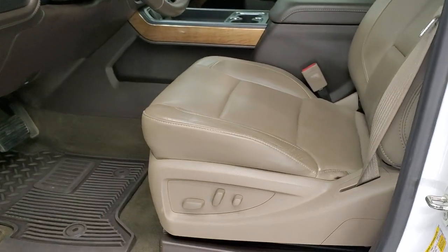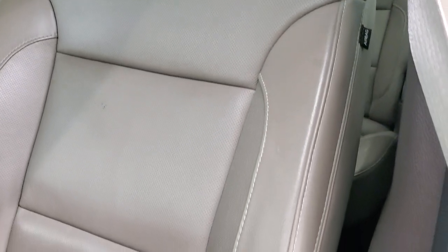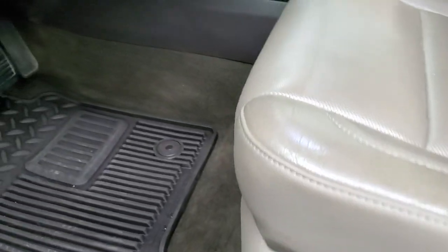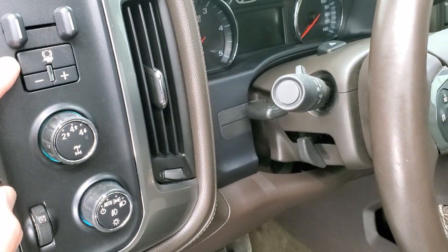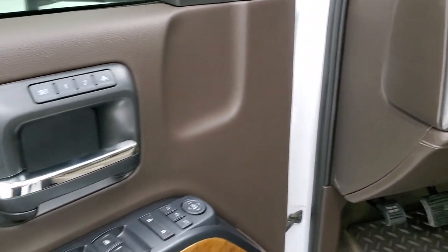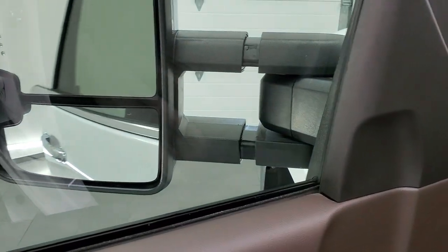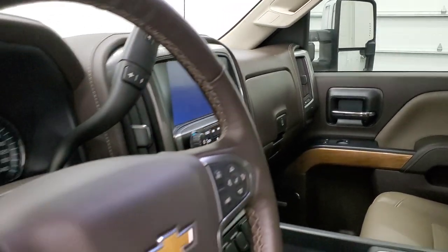I'm guessing these power fold in. Inside, the LTZ package gives you the tan leather interior. There are no rips or tears on the seats — they're in really nice condition. Both of the front seats are power, heated, and cooled. Auto headlamps, four-wheel drive, factory brake controller. You get tilt and telescopic steering wheel, power windows, power locks, power mirrors, memory driver's seat, and those mirrors do power fold in.